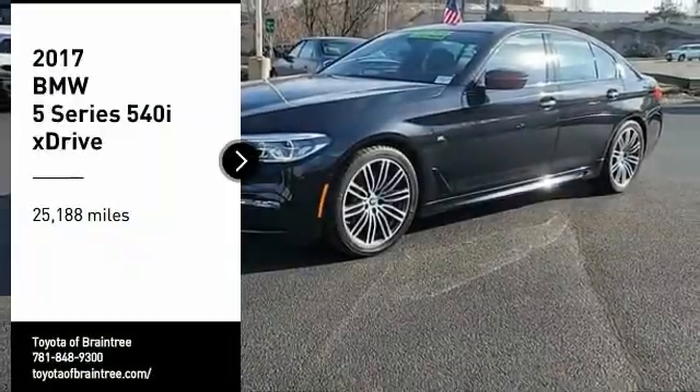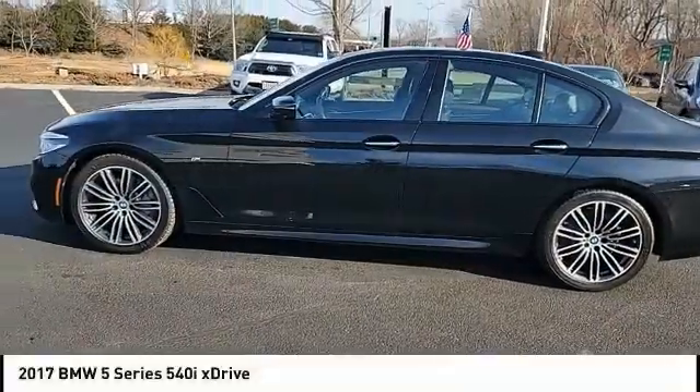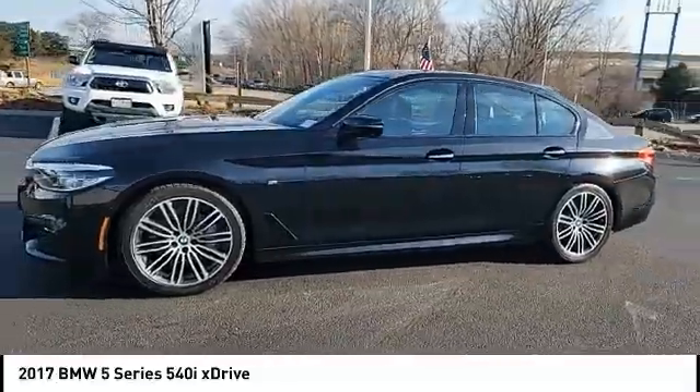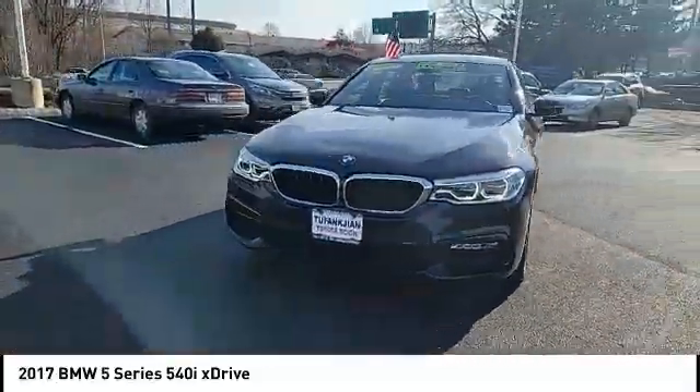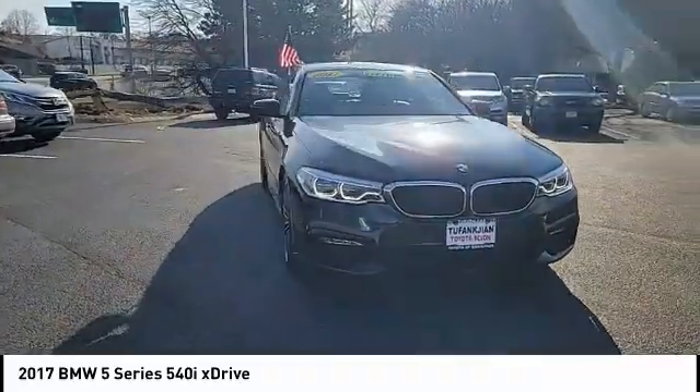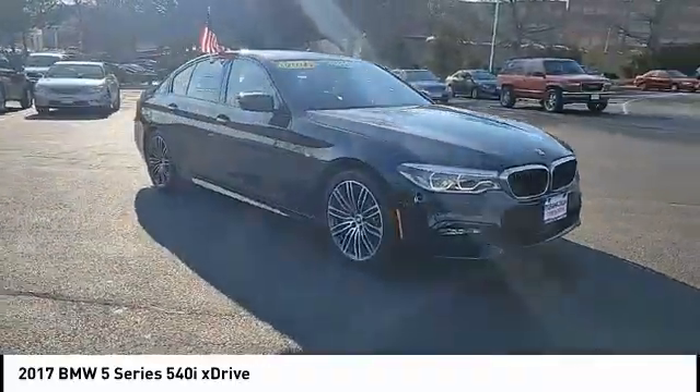Come test drive the 2017 5 Series. The 5 Series incorporates bold styling cues that departed from BMW's traditional styling language. If you are looking for excitement and boldness, the 5 is for you.